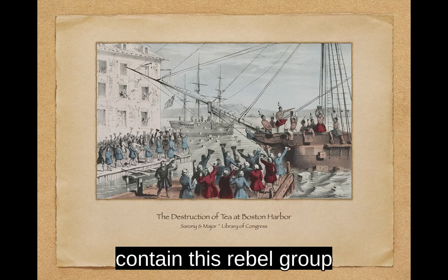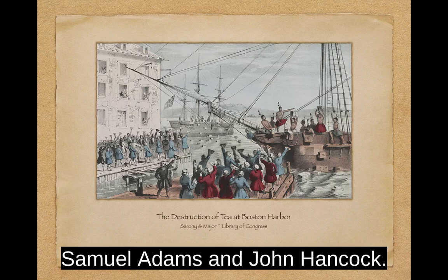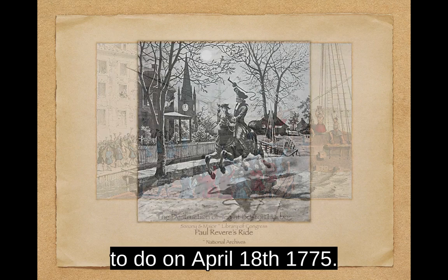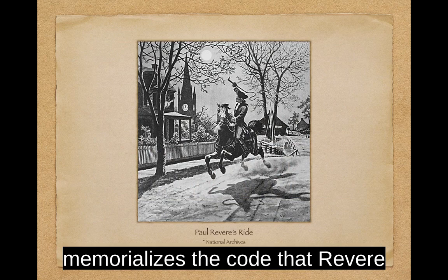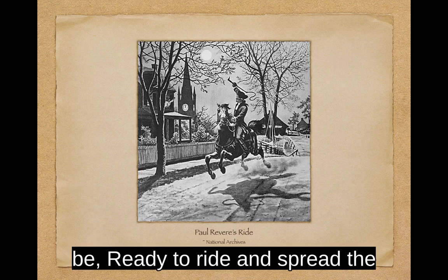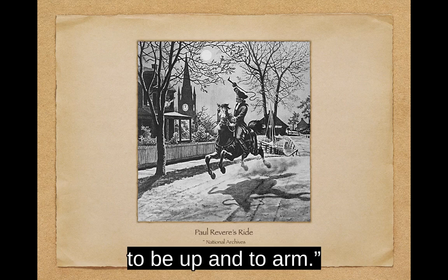British authorities tried to contain this rebel group and its activities. One way was to apprehend the leaders of the Sons of Liberty, Samuel Adams and John Hancock. Another way was to confiscate their military supplies, which is exactly what they planned to do on April 18, 1775. Henry Wadsworth Longfellow's poem, The Midnight Ride of Paul Revere, memorializes the code that Revere used to signal his compatriots across the river: "One if by land and two if by sea, and I on the opposite shore will be ready to ride and spread the alarm through every Middlesex village and farm for the country folk to be up and to arm."